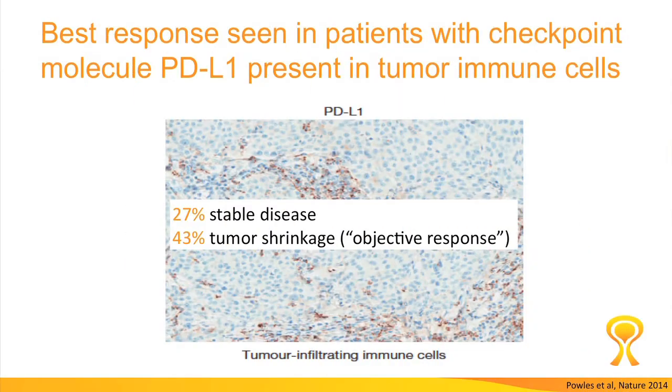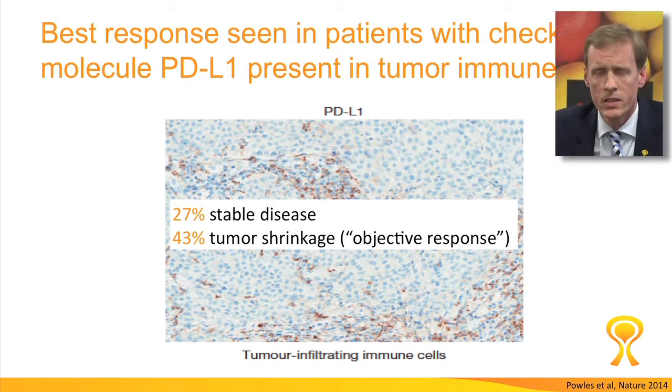In this study the investigators were able to show that the presence of the checkpoint molecule PD-L1 in the tumor tissue predicts response. If patients have PD-L1, about a quarter of the cases will have stable disease, 43% will have tumor shrinkage — which is an extraordinarily high number — and together that means 70% of patients will have a benefit from this drug.